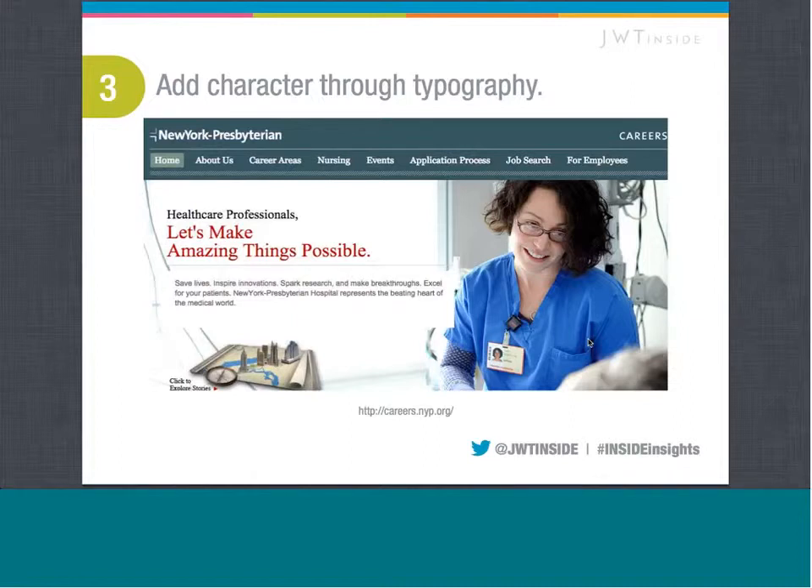Lots of times people think of fonts as an afterthought. But fonts and how we use them — typography is a very powerful piece. In order to achieve really good typography, we have to remember a couple of things. We have to make sure that it's functional. We're an information-hungry generation, and we have to make sure that the information we give is easily digestible and people can easily understand it.